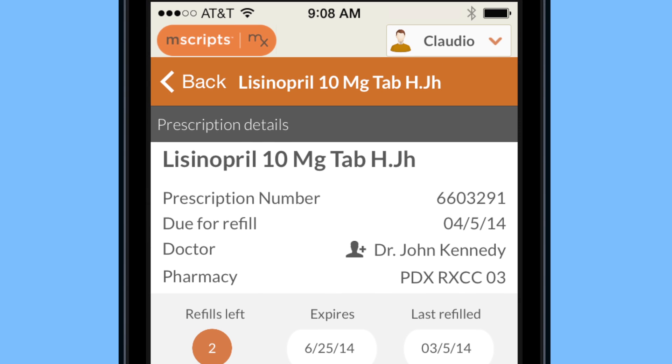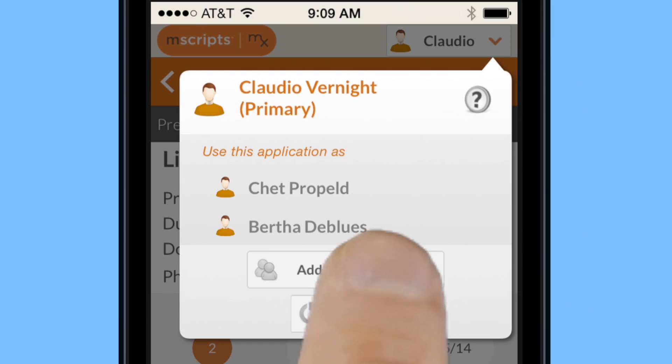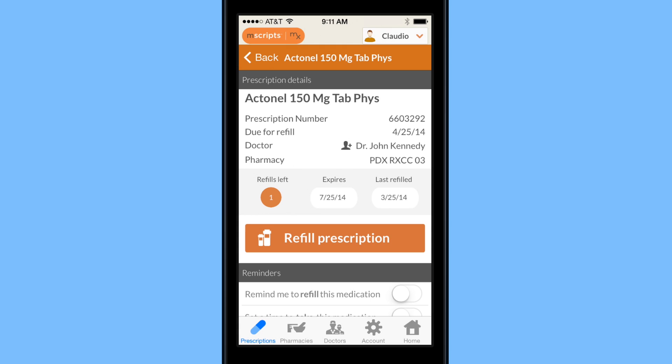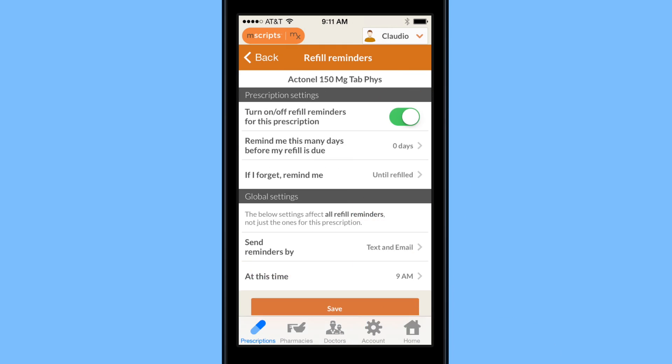Let's say there's someone in your family who needs a little help with their prescriptions. You can set up a family account and help grandma manage her health. Best of all, it's simple to set up reminders to take your medication or to make sure that grandma takes hers.